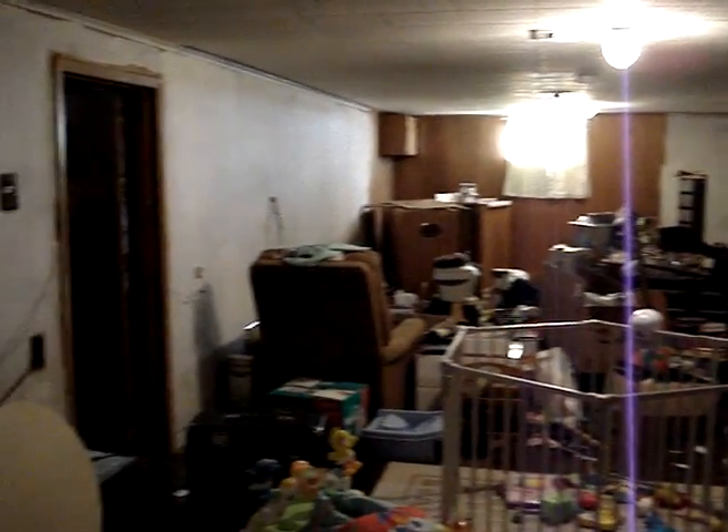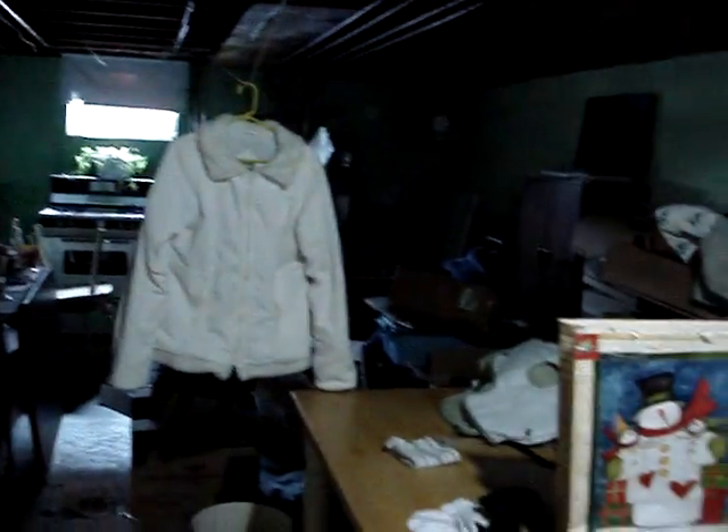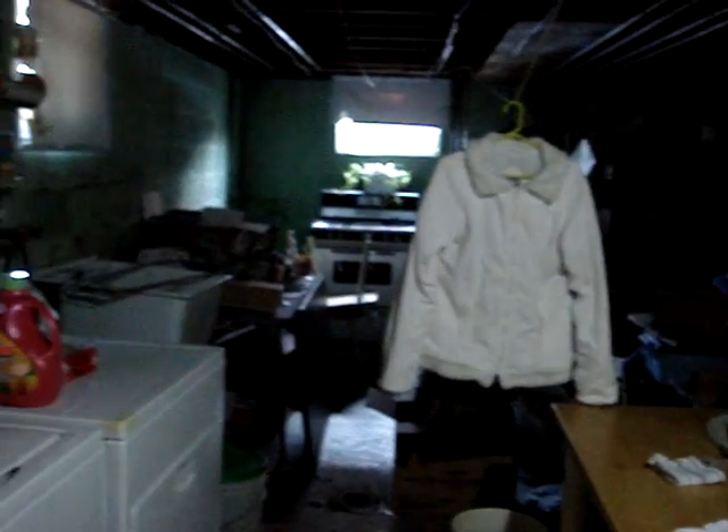We only have two little windows — there's one there and one there. Here's her play yard and her walker; she gets to run around down here. That was a bar but the bar is coming down, and her play yard will go back there. There's storage back there, more storage, another working stove, a litter box, and a workbench.